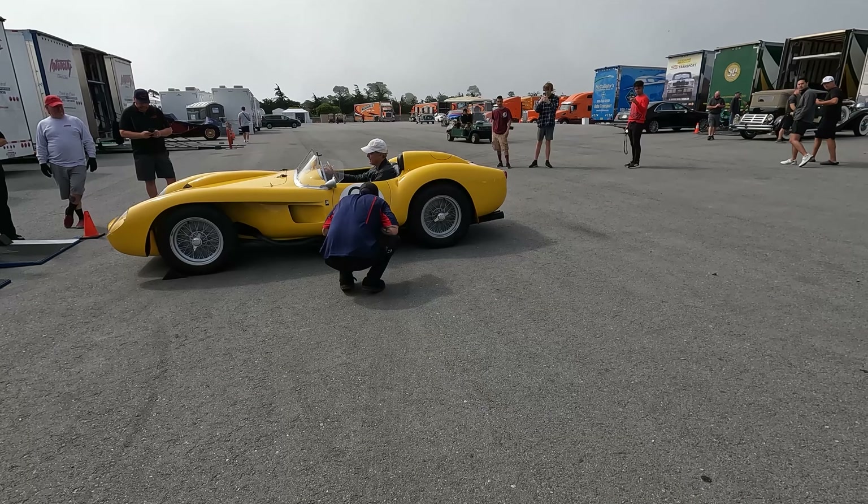MC12 — the race version. That's a rare bird. They didn't make very many MC12s to begin with, and this is the race version. I love this car.